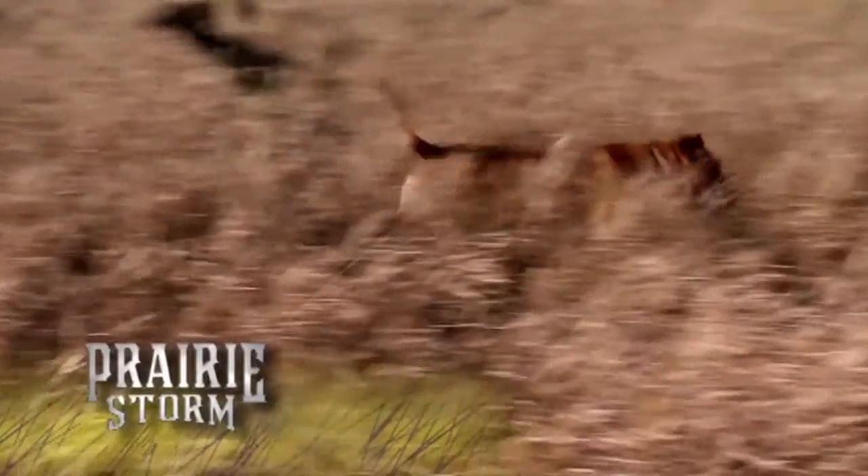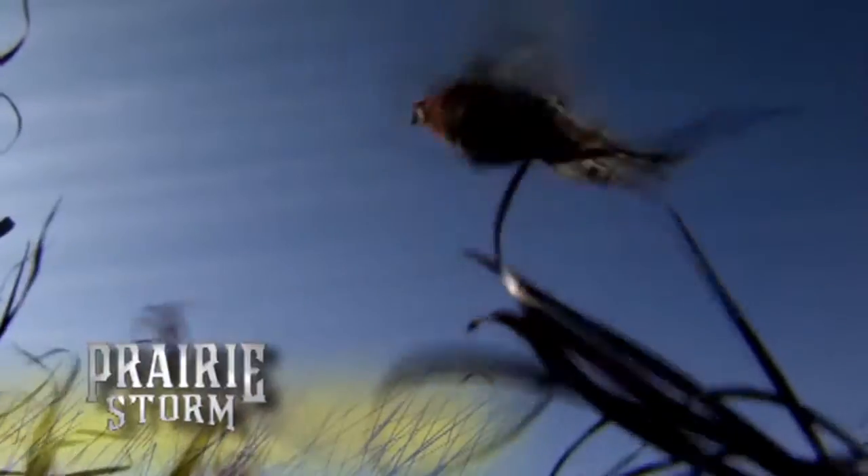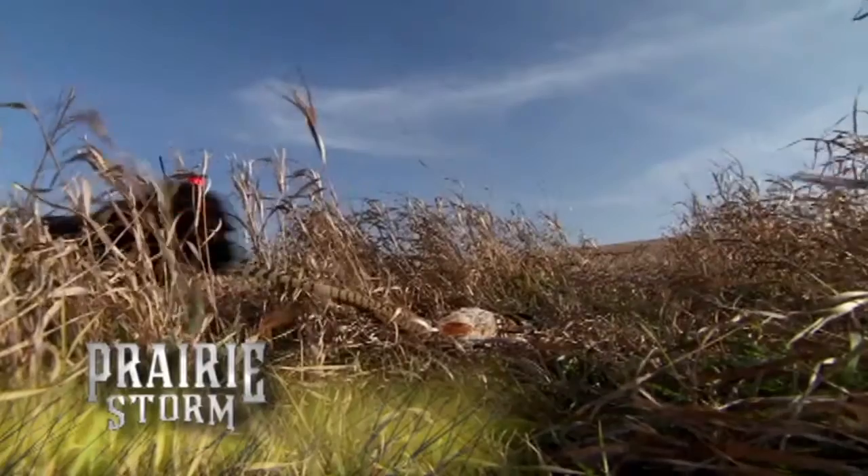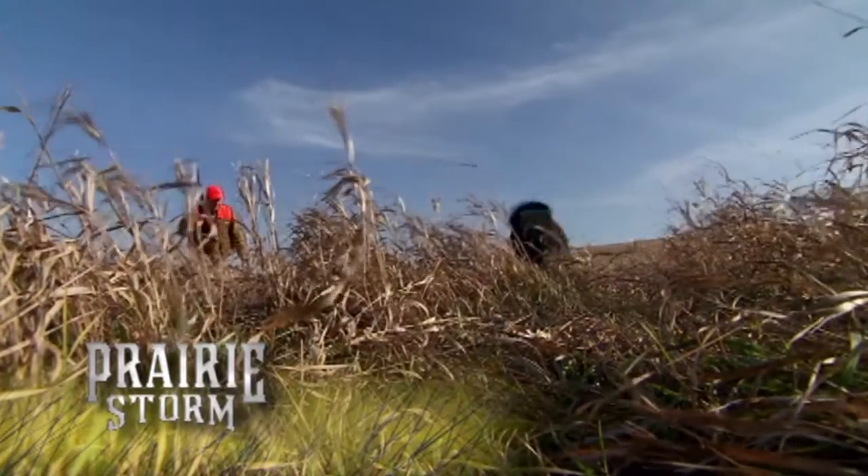Find the birds. Rock. Hold them up. Hold them up. Catch it out. Catch it out. Good girl.